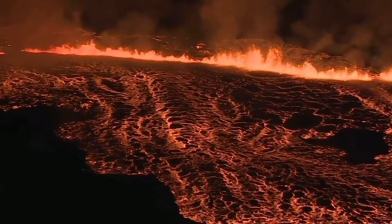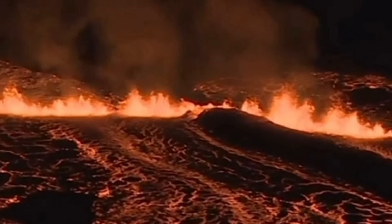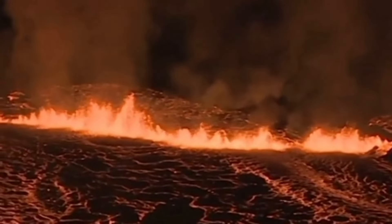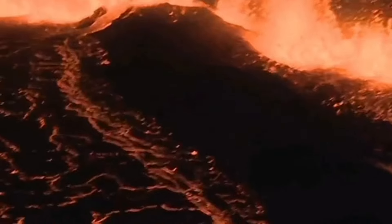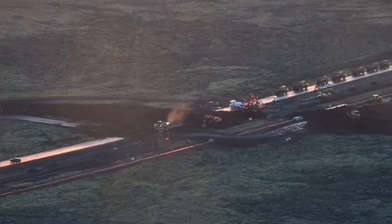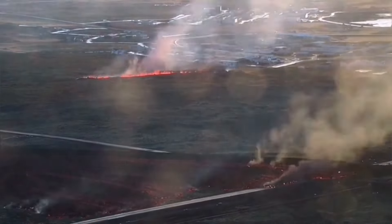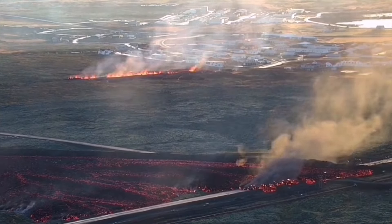We had the fissure coming from the north, near Hagafell, toward the town, opening up the ground in real time, slicing through part of the wall even. But the miracle of the wall stopped the spread of the lava. The lava followed the contour of the wall that these contractors in real time were actually working on, and stopped it at that point.